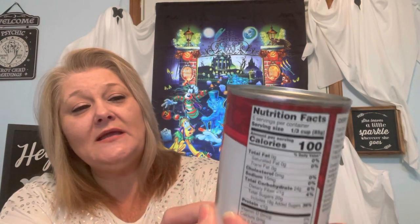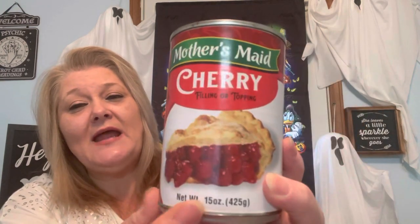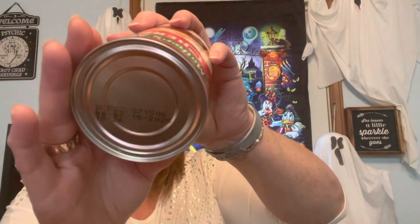I also picked up this Mother's Made cherry pie filling and topping — 15 ounces, good until July 15th, 2025. I don't always make cherry pie well, but I mostly got this for Thanksgiving — thinking about doing a cherry situation, not necessarily a pie with a crust. I'll share the recipe if I go that route. If not, I might use it at Christmas to make an actual cherry pie. I just need to get through Halloween first!